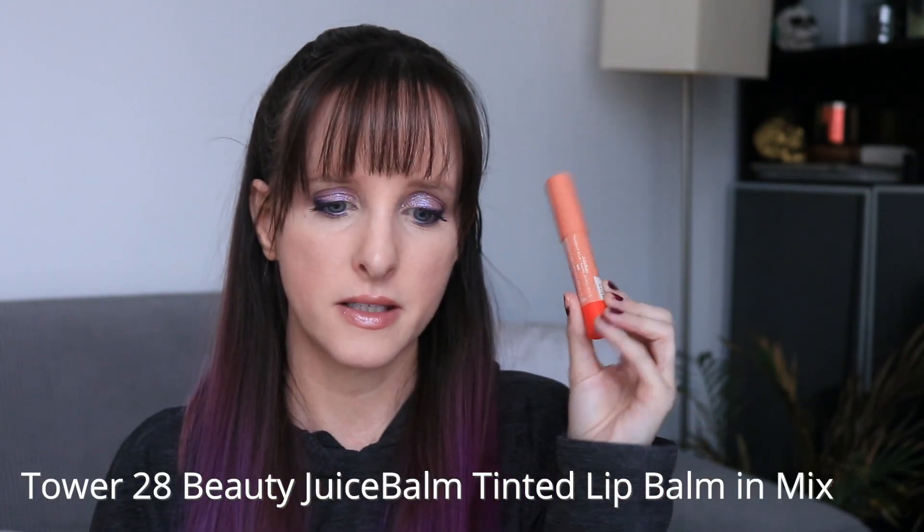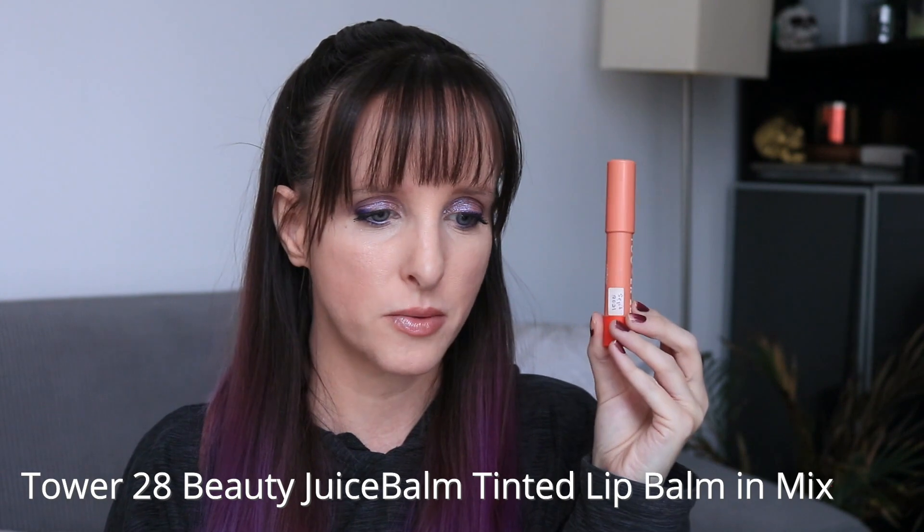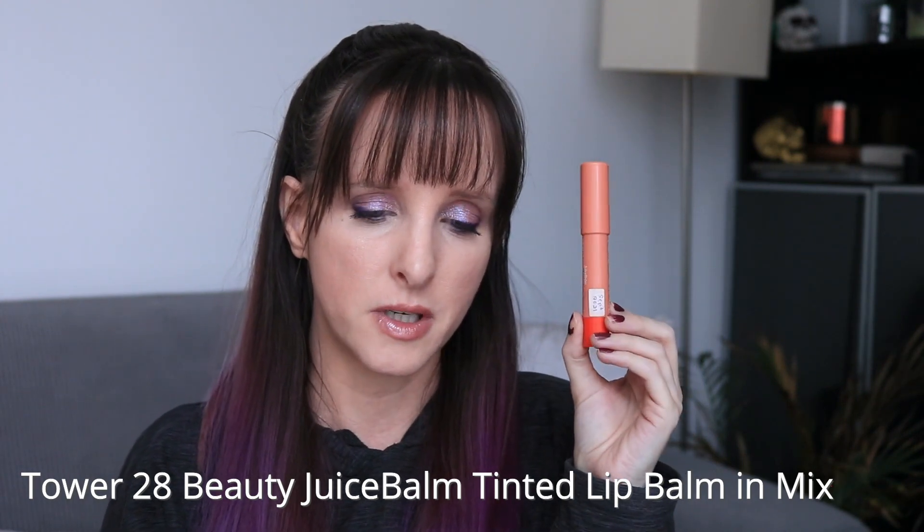Next up is a tinted lip balm — this is the Tower 28 Juice Balm Tinted Lip Balm in Mix. I picked this particular one because it's a clean beauty brand, so I'm afraid it's going to go off. It's also very, very creamy, so I feel like I'm going to go through this pretty quickly. There's not a whole lot of product in it, so I think this is an item I can finish by the end of this year.